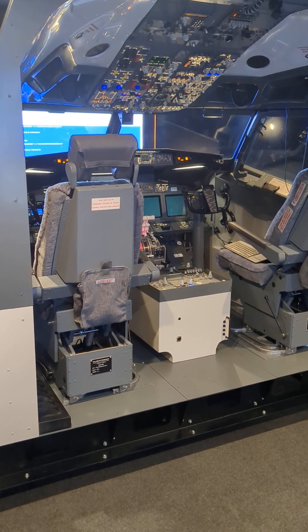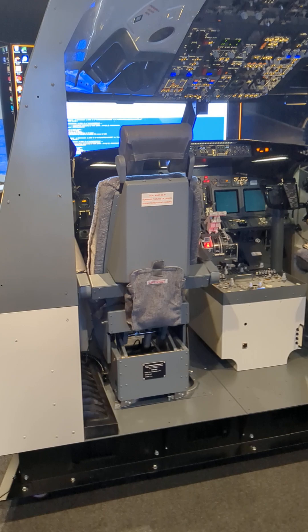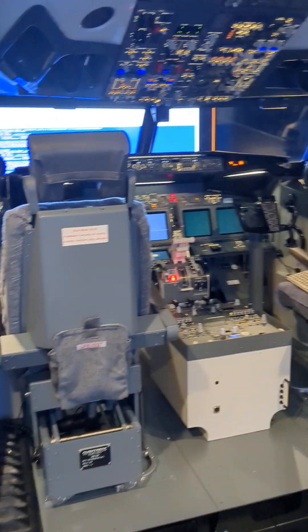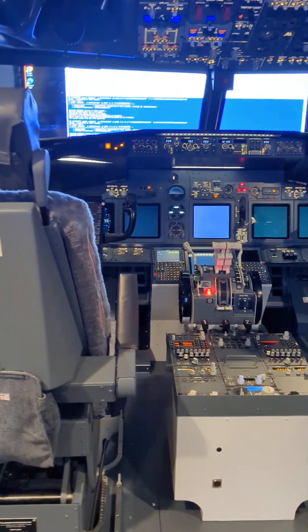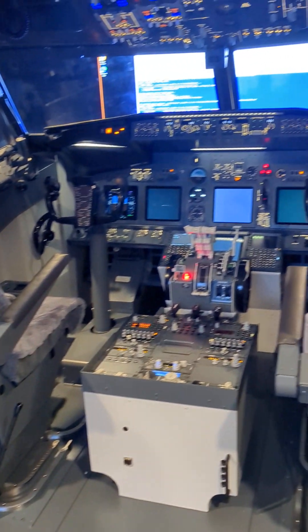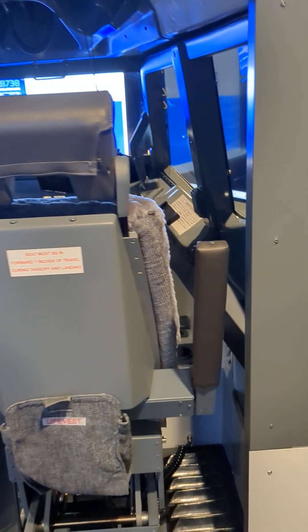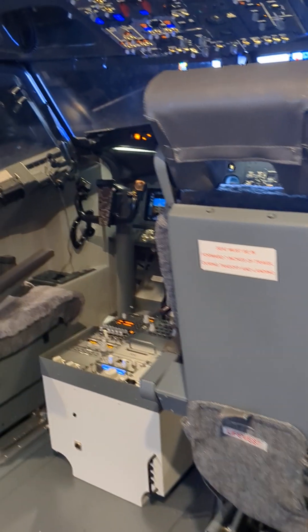Another day, another update on the Captain's Cut Boeing 737 NG fully enclosed sim build. From a hardware perspective we pretty much completed the project. We installed the throttle quadrant pedestal and the seats and we're now working on the software — you can see that in the background — remotely connected to the developers in Italy helping us with that.